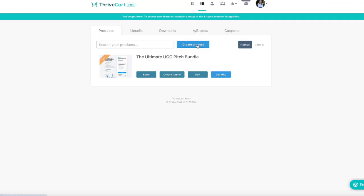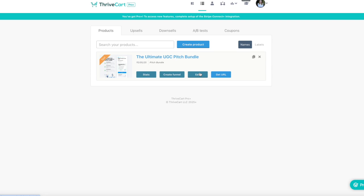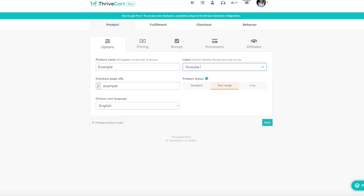Now I want to walk you through exactly how to set up a product in Thrivecart — whether you're selling a digital download, a physical product, or a service. First, choose your product type. Then name your product — this is internal, so name it something that helps you stay organized. Next, create a product URL — the link you'll share with customers. If you're still building and not ready to go live, leave the product in test mode so you can run test checkouts without processing real payments.